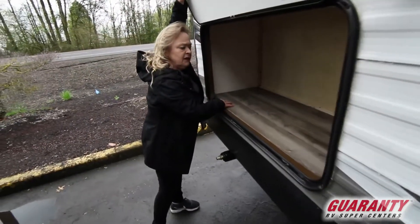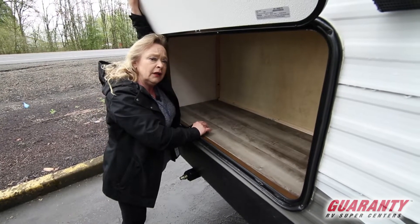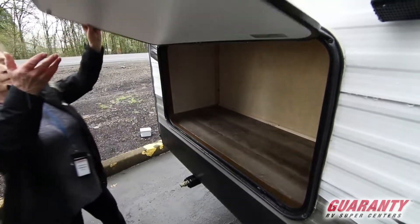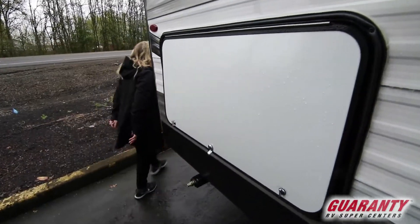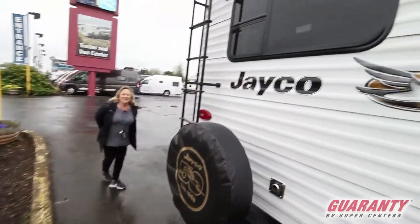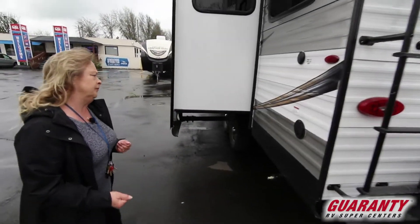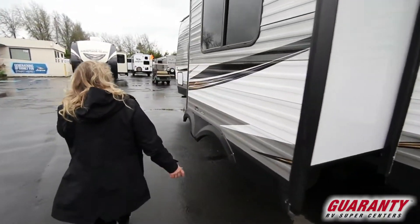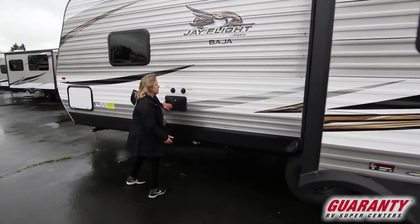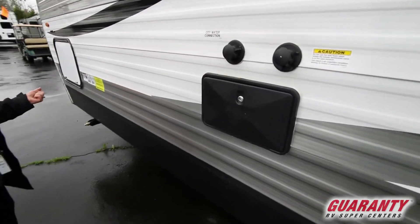This is a nice storage area. You can use it for storage, but there's also an outlet in there — so if you decided to put a little beer fridge or soda fridge out here, it would work. You've got a ladder on the back, and a camera. There's also an outside shower, a flushing system, and this is where you hook up your water connection.